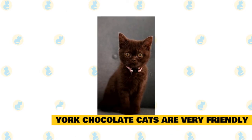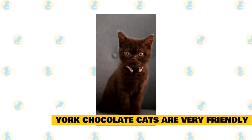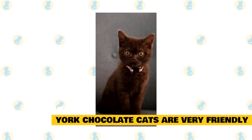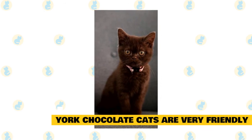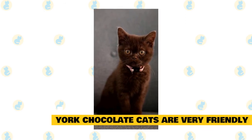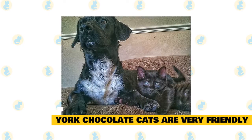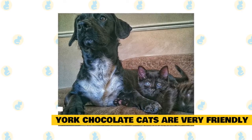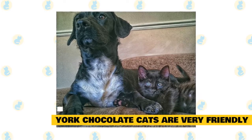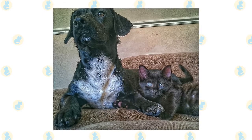York chocolate cats are very friendly: Having multiple pets is often a difficulty for many cat parents. Cats tend to be extremely jealous creatures and prefer humans all to themselves. It's a good thing that York chocolate cats are actually some of the friendliest cat breeds around. They can be compatible with any other pets you might have, and they also happen to be great pets for young children. It may take a few days to get your cat acquainted with another pet, but they almost always warm up to the idea of sharing eventually.